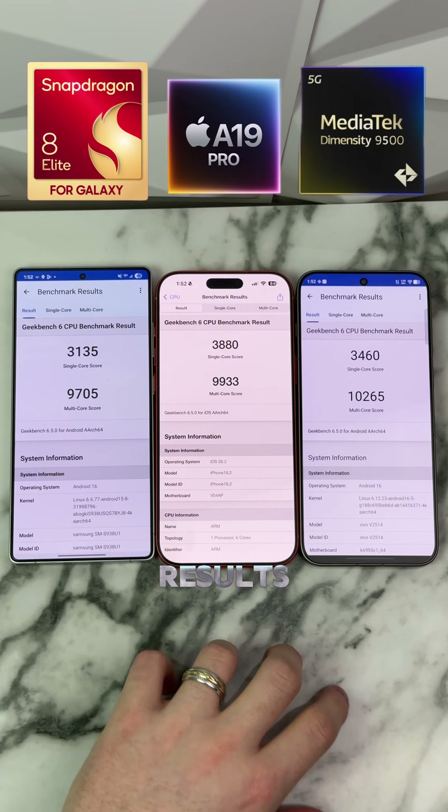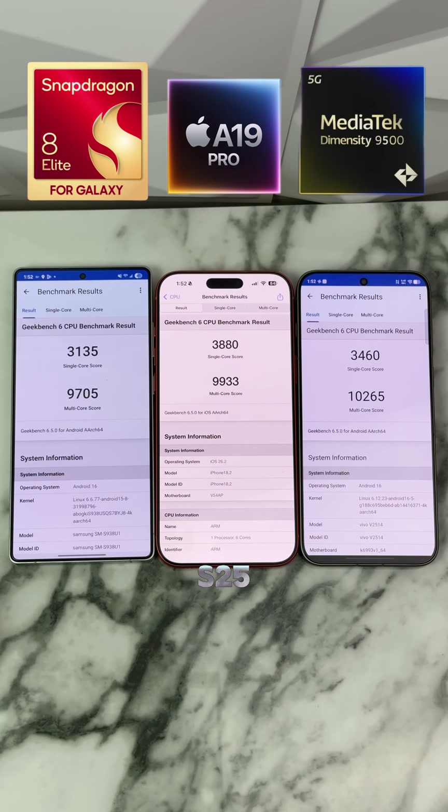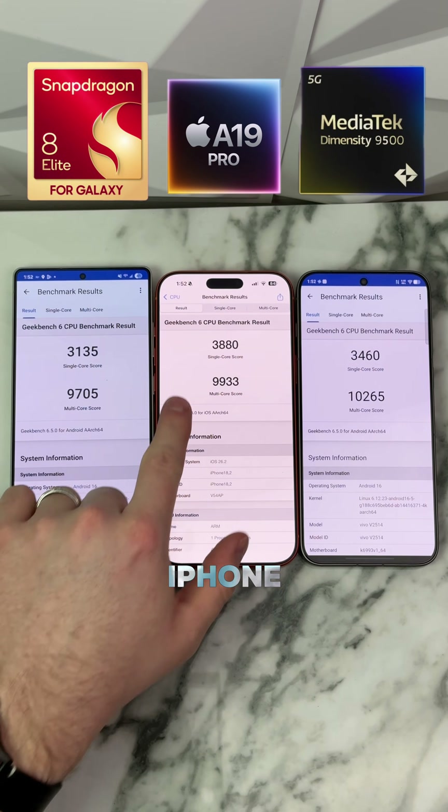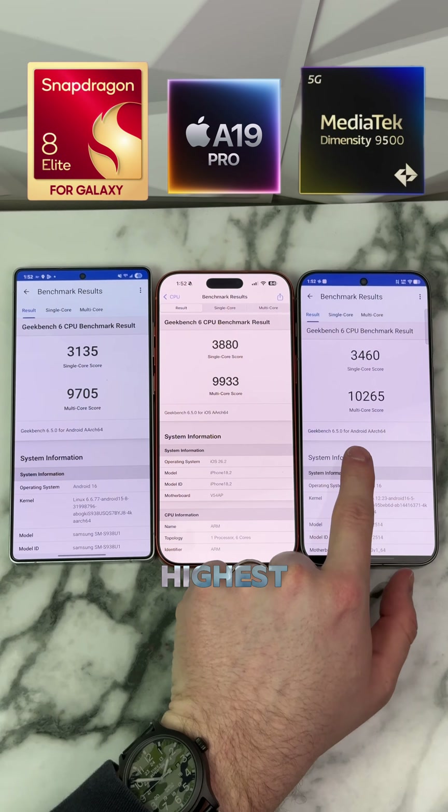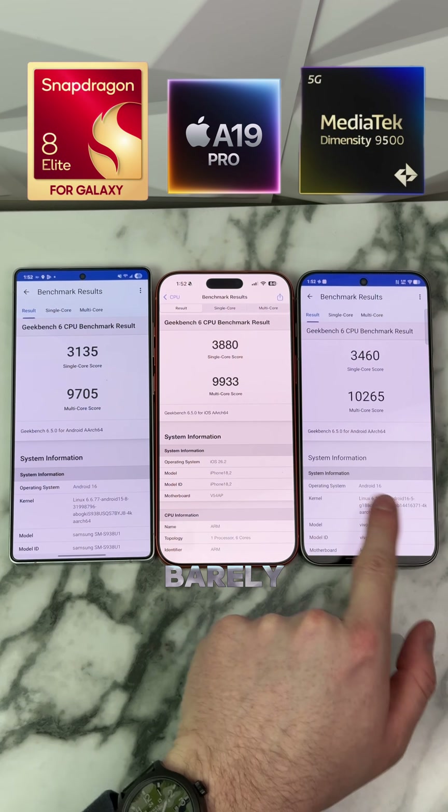So it looks like we got our results back, and it looks like the S25 Ultra came in last. The iPhone won the single-core score, where the MediaTek came in second, but the MediaTek got the highest multi-core score, just barely.